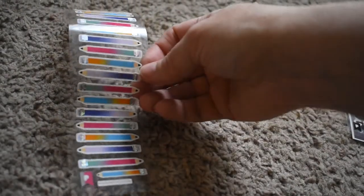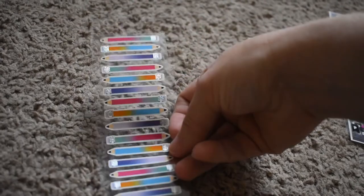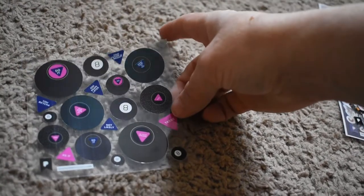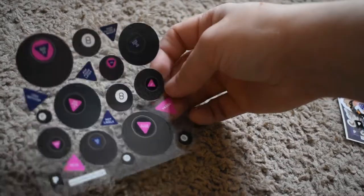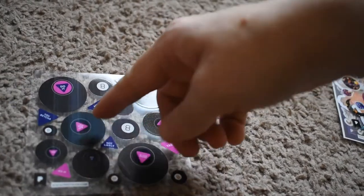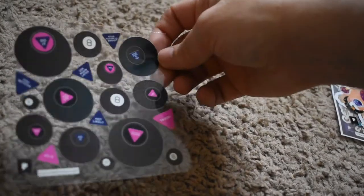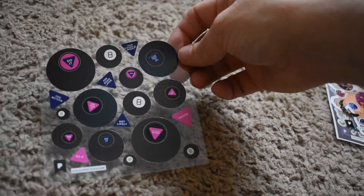Here are some cute pencils — different color pencils. It's cute. Magic eight balls! This one says yes. This one says ask again later. Not likely. You betcha. Your future is bright. That's cute.